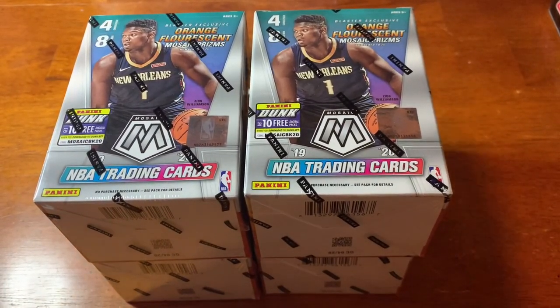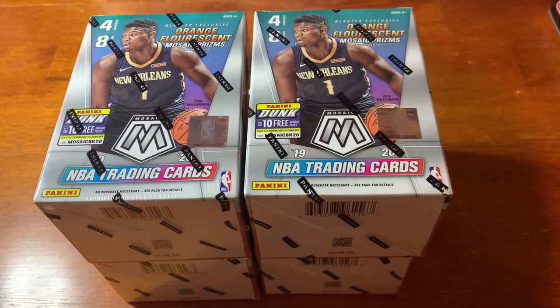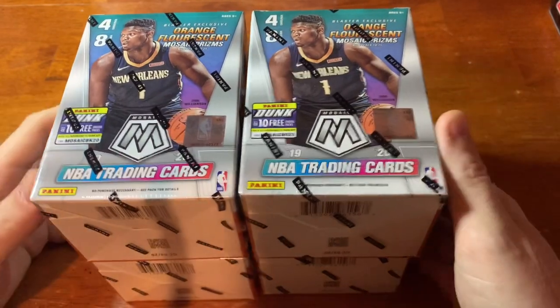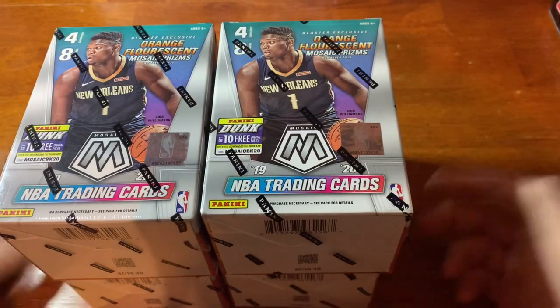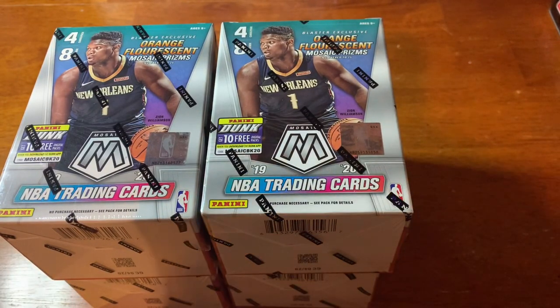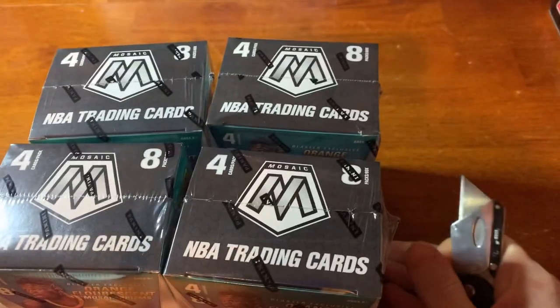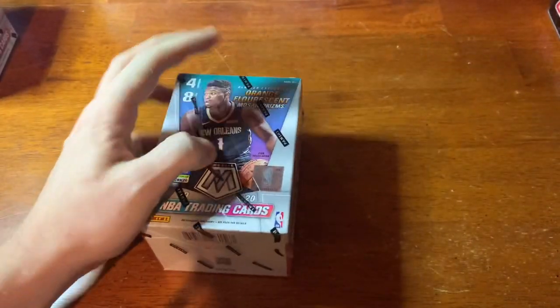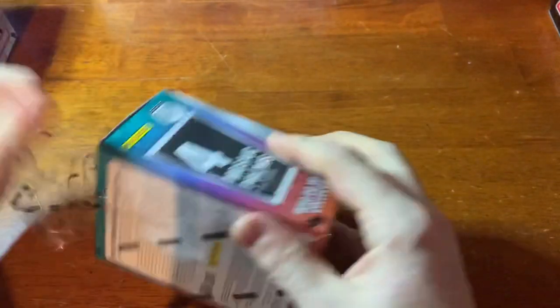Welcome back everybody. I said I was all done with Mosaic, but I felt I needed a little redemption from the last time I opened blasters — they were terrible. So I'm praying that not all blasters are terrible. I got four more, gonna rip into these things and see if there's anything worth writing home about. The hangers have been nothing short of awesome.